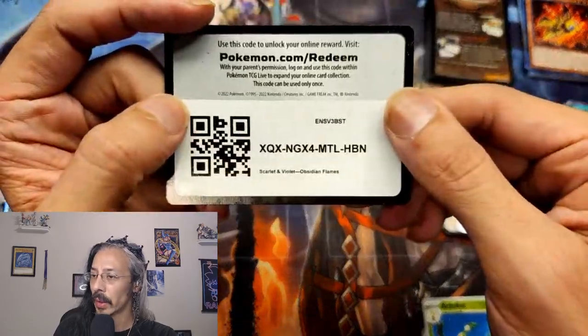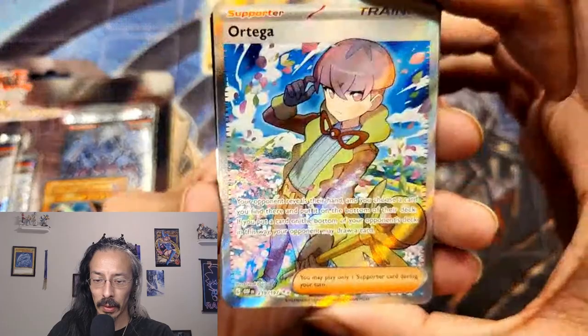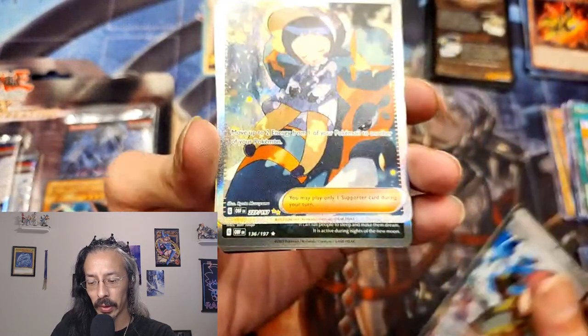And the last code card. Man, you know, Pokemon foiling is pretty darn good, I gotta say.